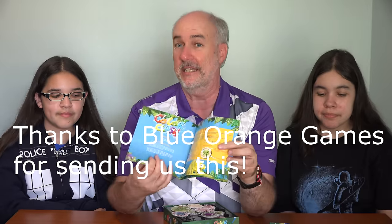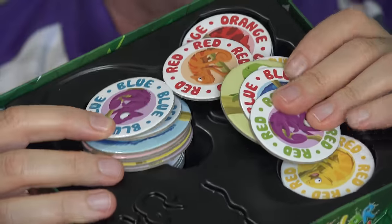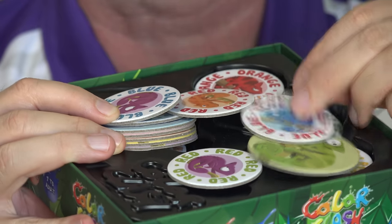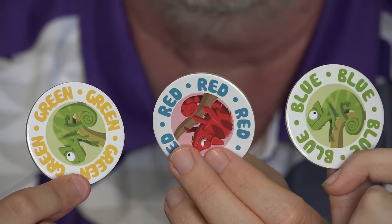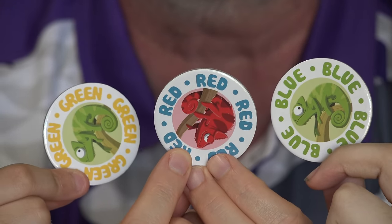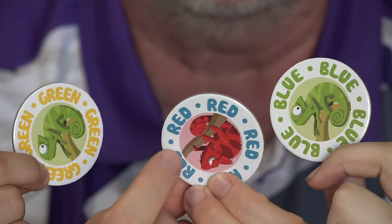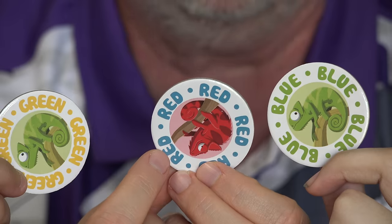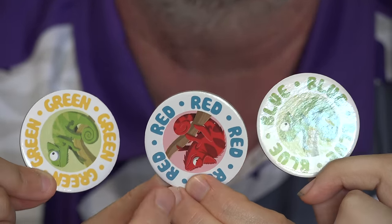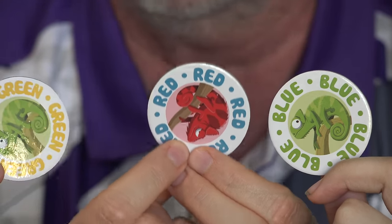It comes with a book explaining the different games you can play with the pieces. There are 36 coaster-style pieces with some of them having different things on the back. We have set up our first game and wanted to explain how this works. Basically there are three key points on each tile: the picture of the chameleon in the middle, the word written around the outside edge — whatever color it says — and then whatever color it is. So this tile has red chameleon, red word, written in blue. Red, red, blue — those are the key words for this tile.